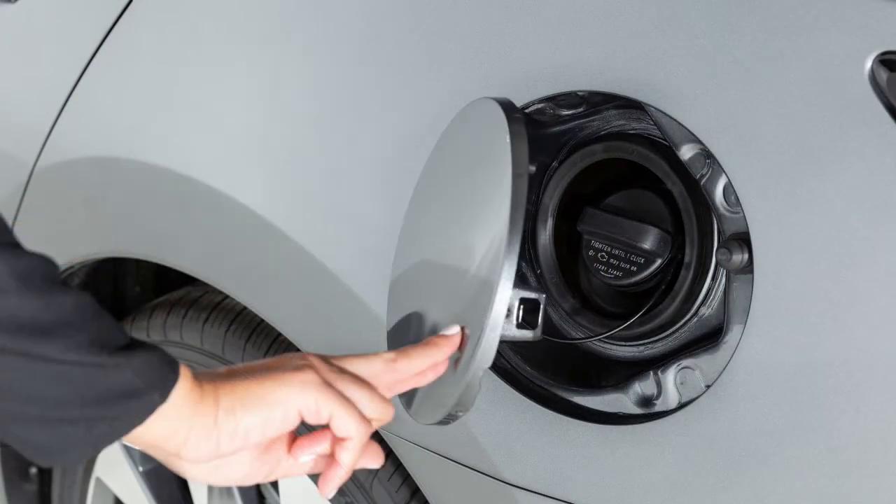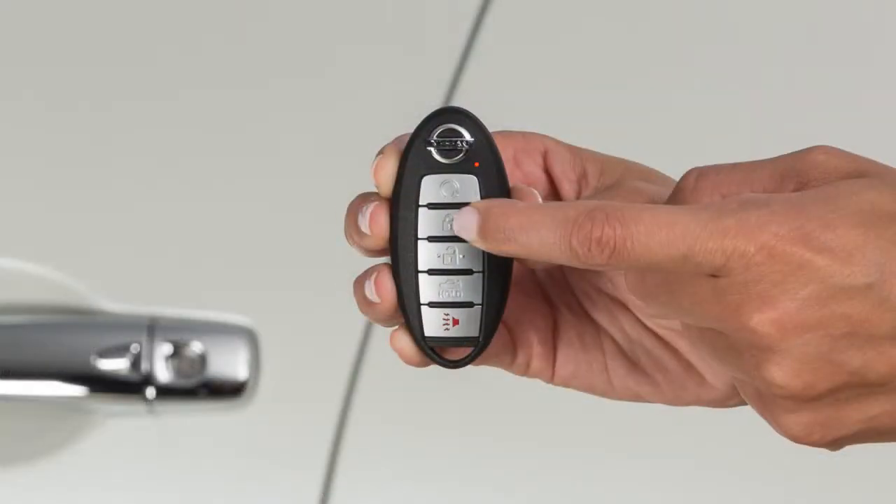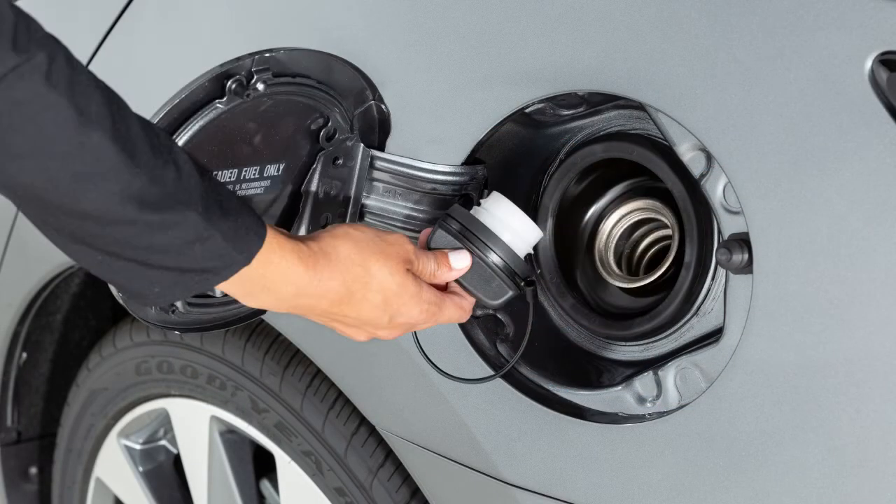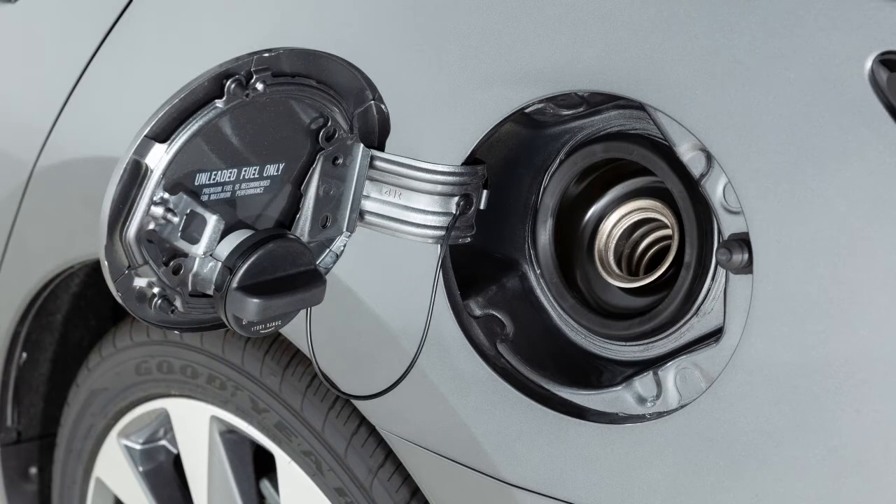To lock, close the fuel filler door securely and lock the doors. To remove the cap, turn it counterclockwise. Put the cap in the holder on the fuel filler door while you are refueling.